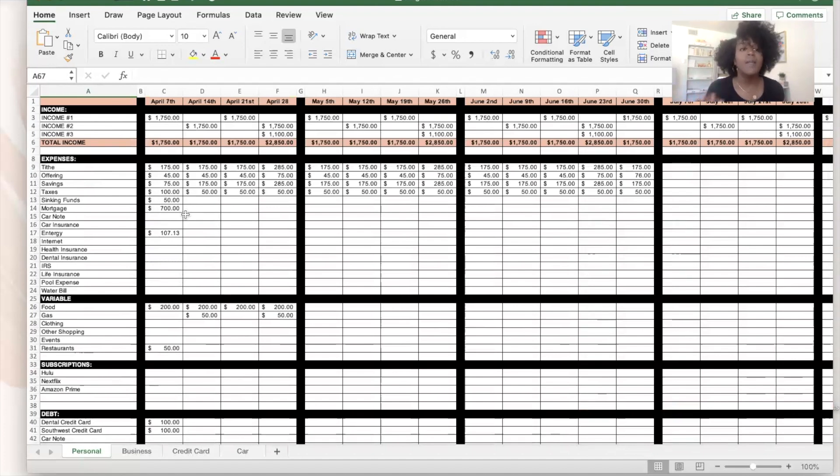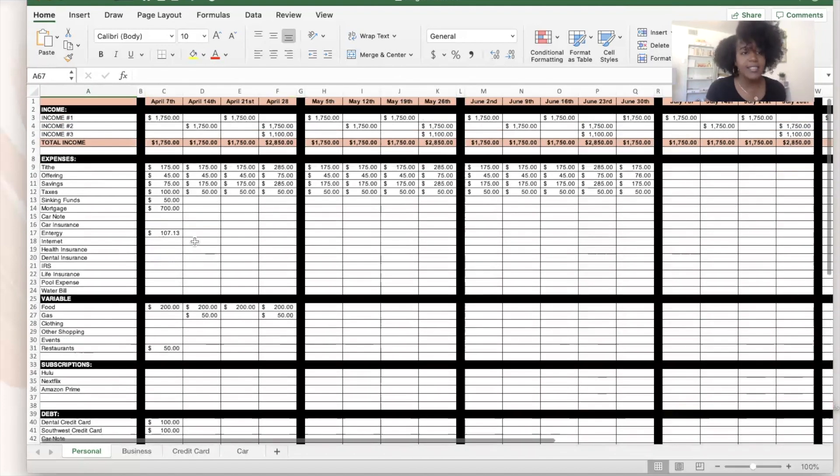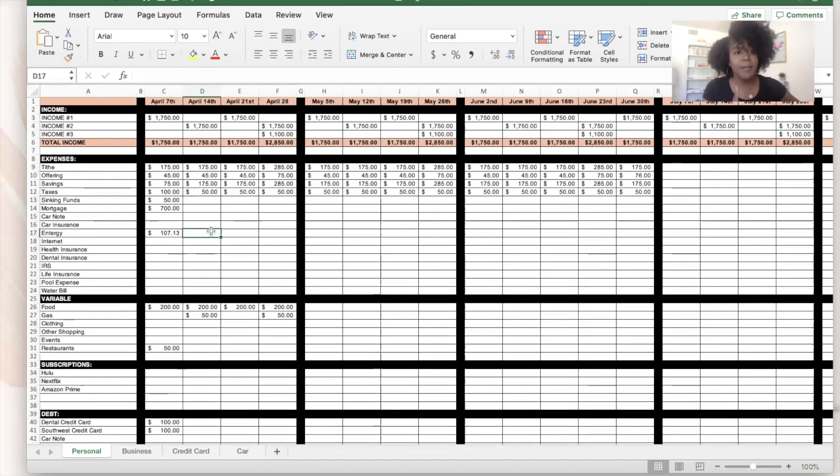At the end of every month I put in the different categories of what we've spent and zero it out so we can review it together. This isn't my primary way to manage finances, but since it's my husband's preference we keep it set up. He likes to glance at things and see where we are, which is why this method is a little more hands-on — you have to go in and add numbers manually, unlike the app which does it automatically.